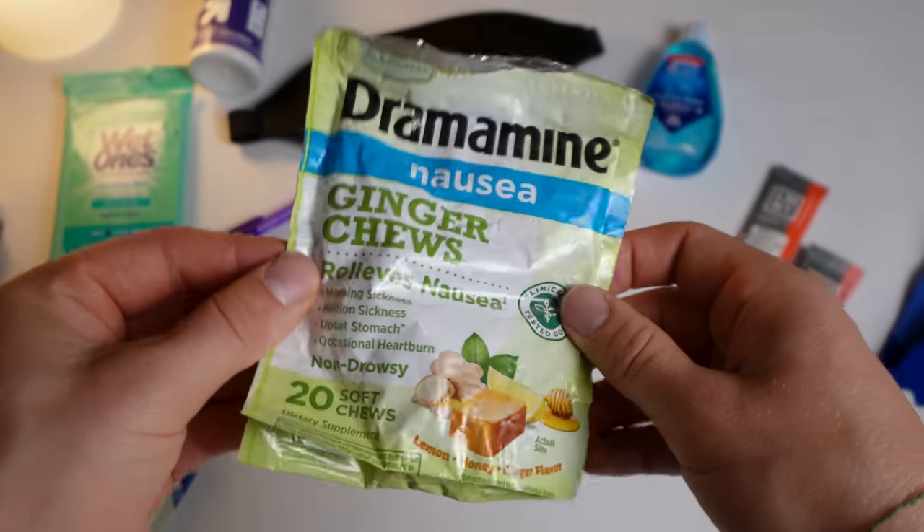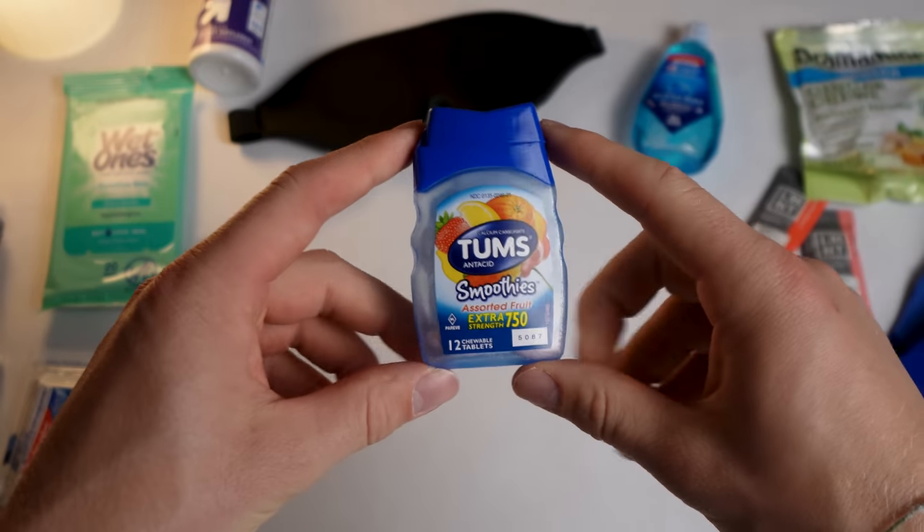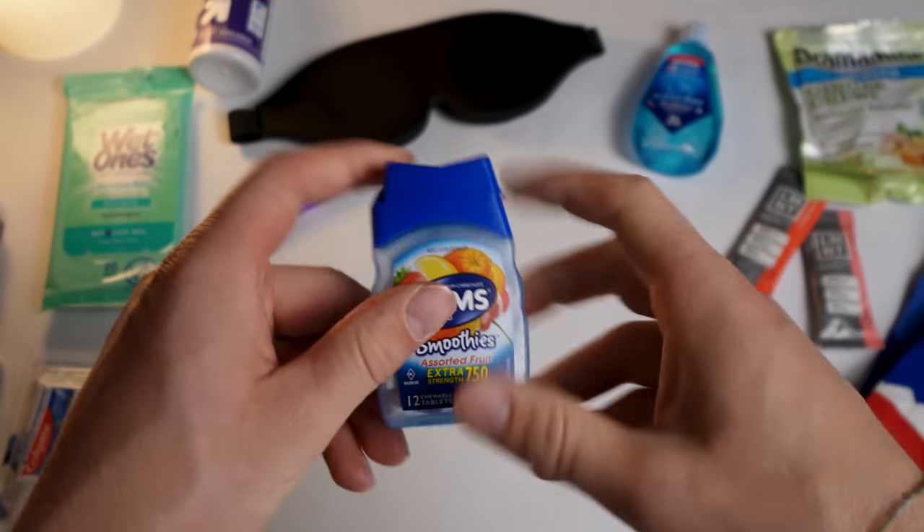Next, ginger chews. This is something you've maybe never heard of, or even if you have, you might be wondering why you'd want to bring them on a long flight. Ginger is great for your stomach, and traveling on long flights is not always easy on the stomach, whether it be the motion of the plane or the airplane food. Having something to calm down the stomach is always ideal. We've found ginger chews to be way more effective than something like Tums, though Tums is great too.